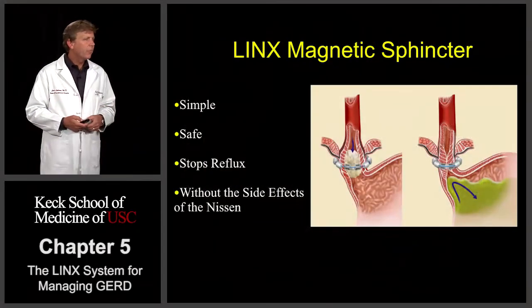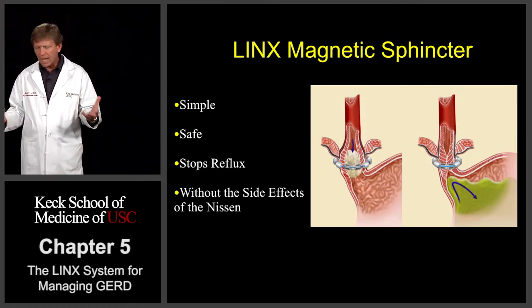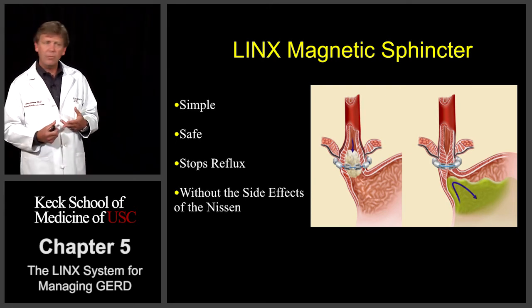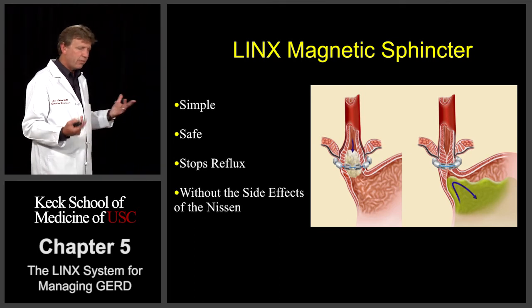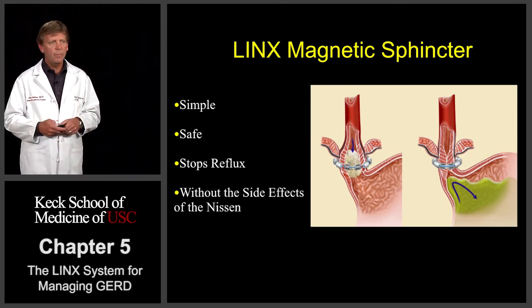So for us, it's really been a simple, safe procedure that clearly stops reflux, normalizing pH, getting patients off their medications, and making patients feel better. The biggest benefit is that it's without the side effects of the Nissen fundoplication — the gas, the bloating, the inability to belch and vomit.